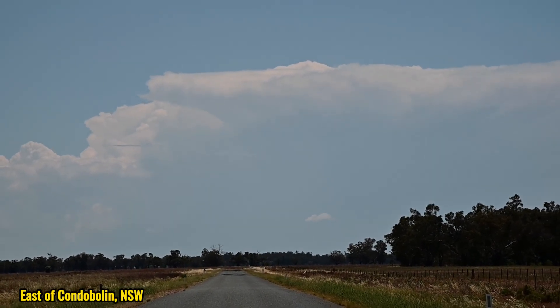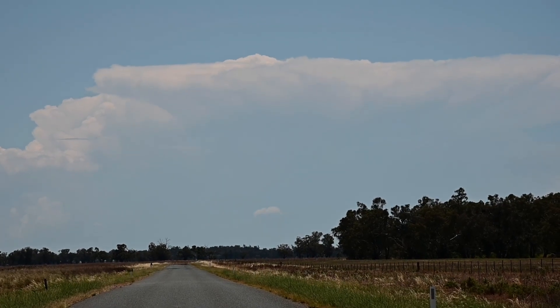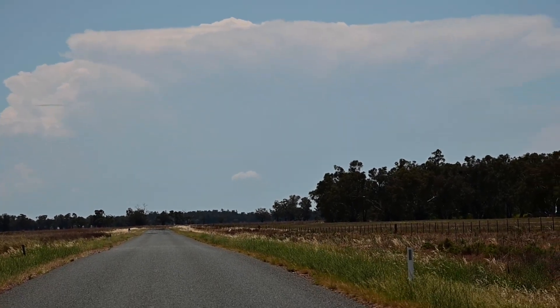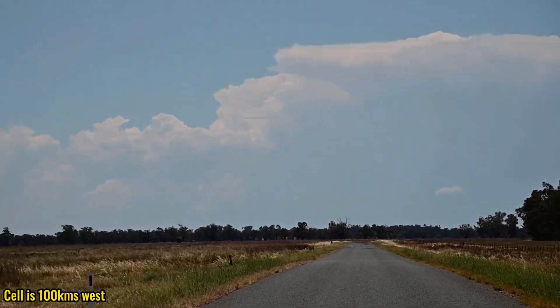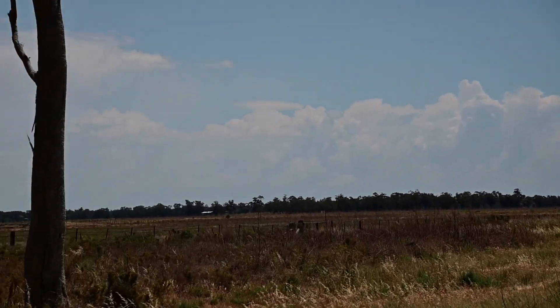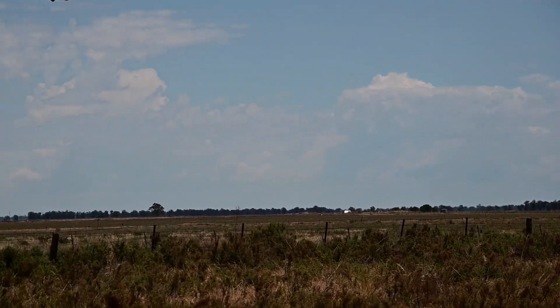After pushing through early convection near Forbes, we broke out into brilliant sunshine. To our west by about 100km was a nice cell developing at Nimigy. In fact the whole dry line to our west was propagating cells towards the south.